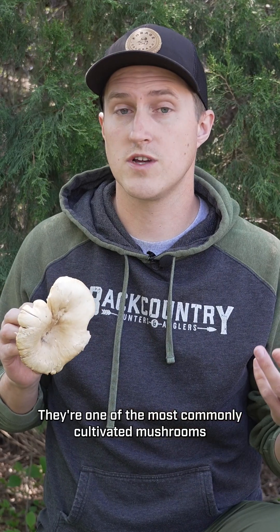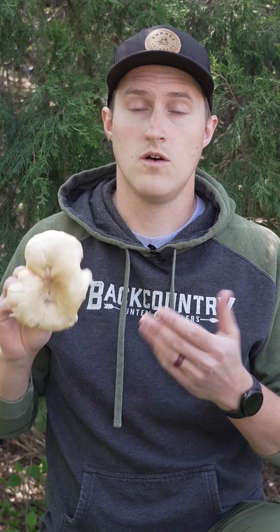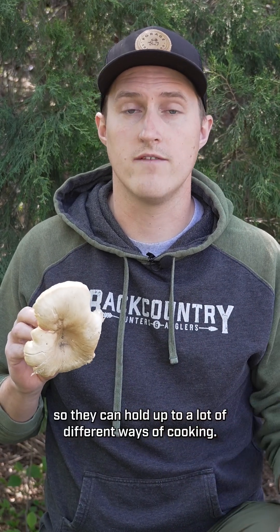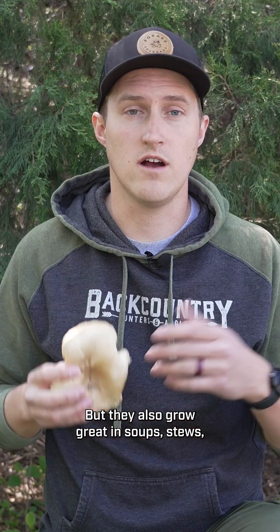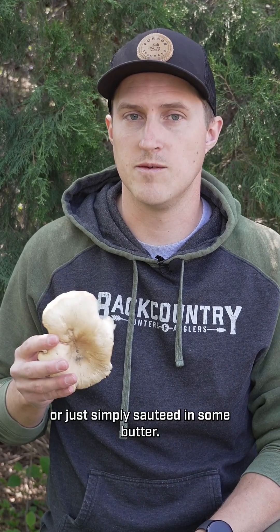Oyster mushrooms are edible. They're one of the most commonly cultivated mushrooms in the world and can often be found in grocery stores. Oyster mushrooms have a little bit of density to their flesh and so they can hold up to a lot of different ways of cooking. One of my favorite ways to cook them is to bread and deep fry them, but they also go great in soups, stews, or just simply sauteed in some butter.